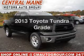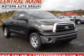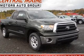Introducing the 2013 Toyota Tundra. Travel the roads in style and comfort in this great vehicle.